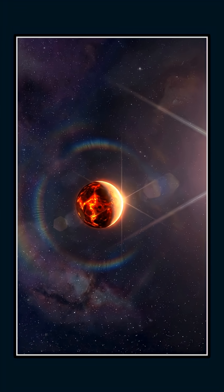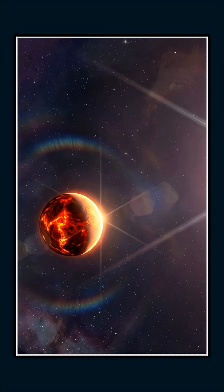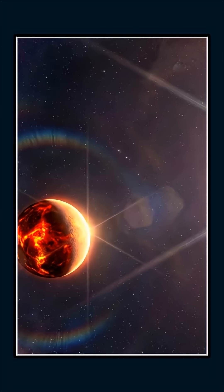If confirmed, it means atmospheres can persist in places we once wrote off entirely. And that's a powerful reminder: the universe doesn't care about our assumptions. Even the harshest planets can hold secrets worth chasing.